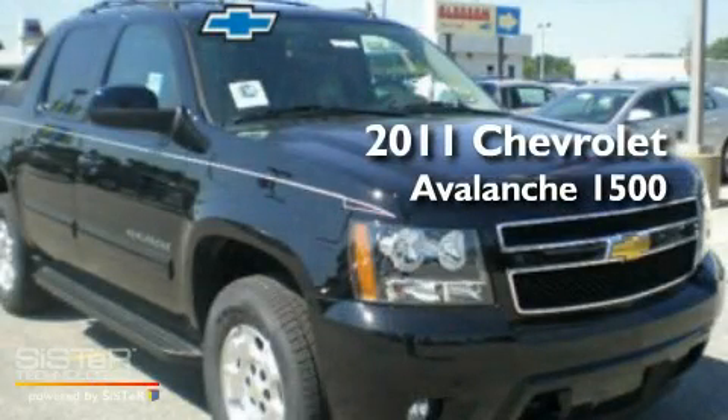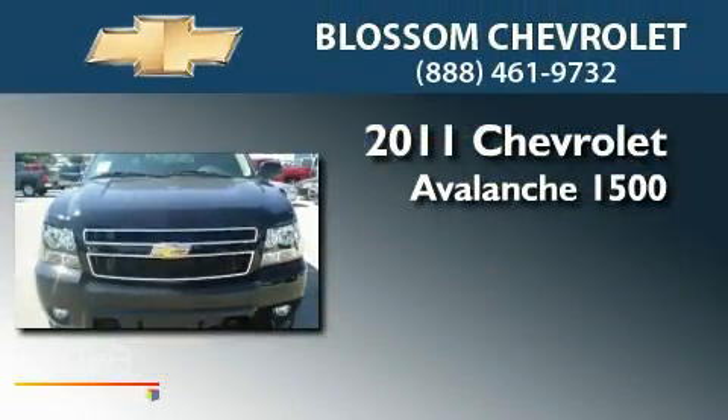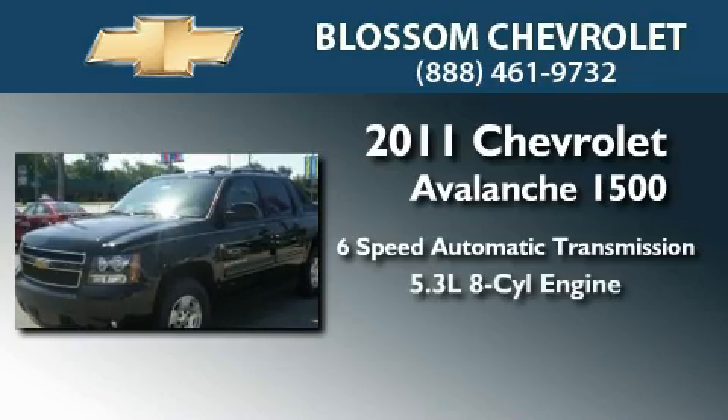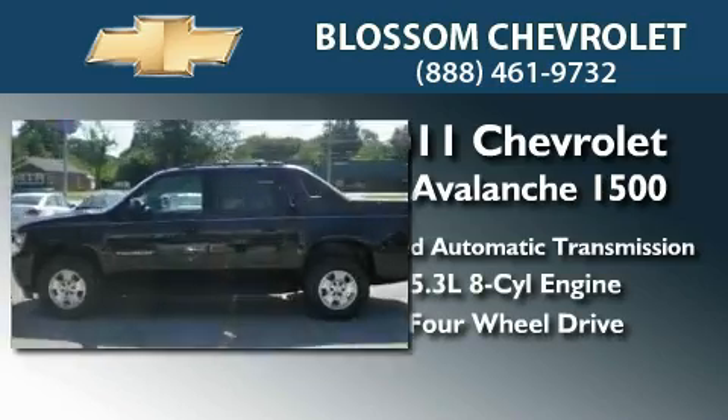This is a brand new 2011 Chevrolet Avalanche 1500. This truck has a 6-speed automatic transmission, a 5.3-liter V8, and the added safety and control of 4-wheel drive.